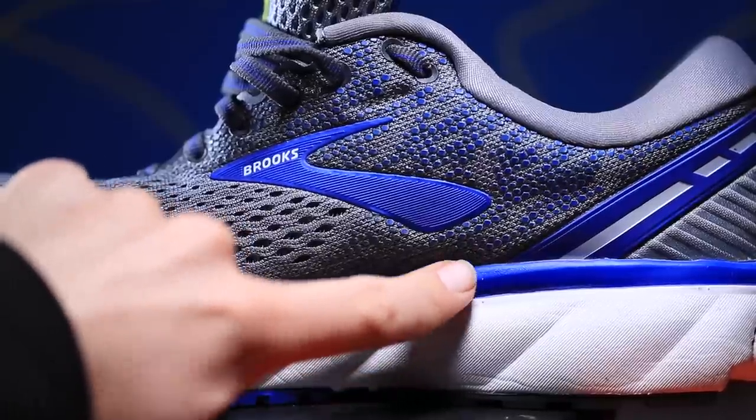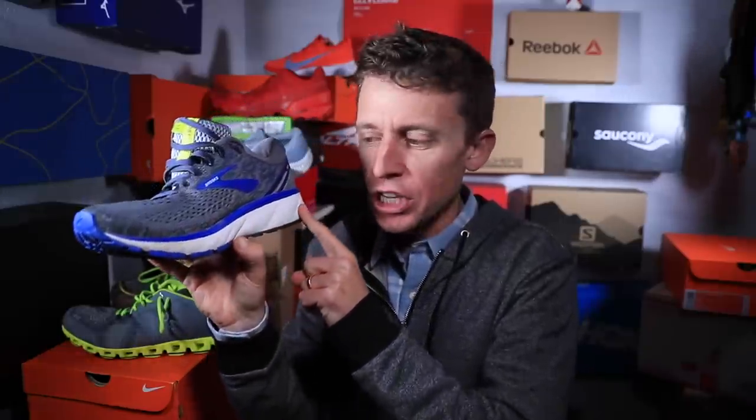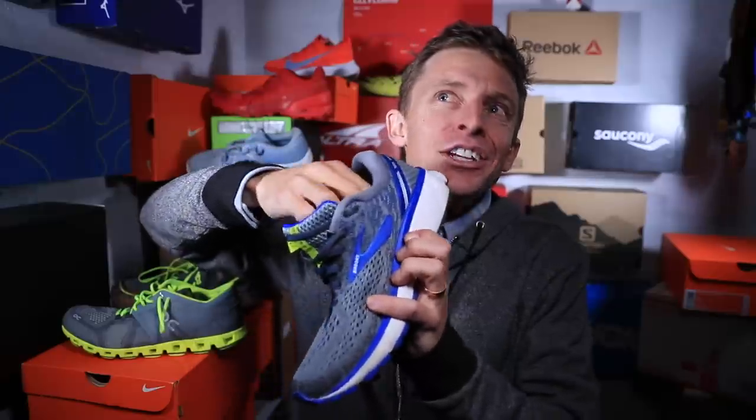Moving on from the upper to the midsole — just below the upper is the midsole. This white area on the Brooks Ghost 11 happens to be EVA foam through the midsole. But don't forget — and I sometimes forget to mention this in running shoe reviews — the insole inside the shoe. This is actually really important.